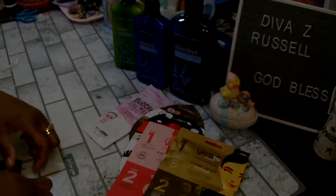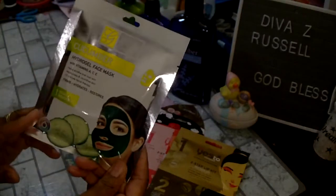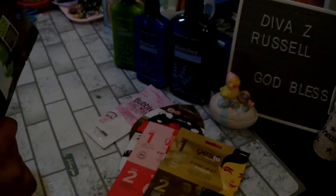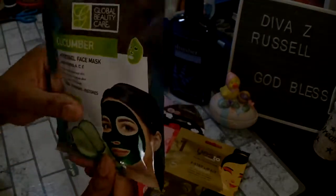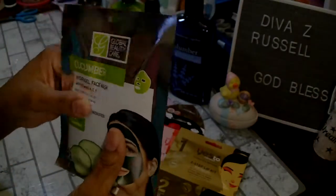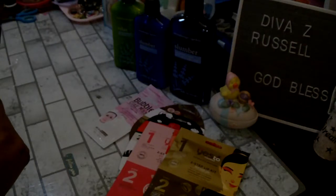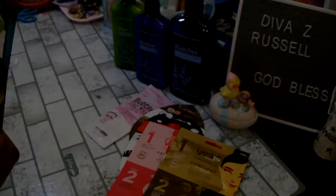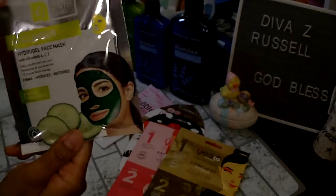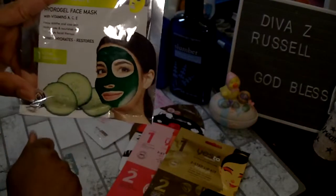This last mask I picked up for myself — it's by Global Beauty Care, it's a cucumber hydrogel face mask. It feels really cold and squishy. It says hydrogel face mask with vitamins A, C, and E — helps soothe and cool skin, moisturizes and nourishes skin, 15 minute facial therapy that firms, hydrates, and restores. There's one mask in this package.